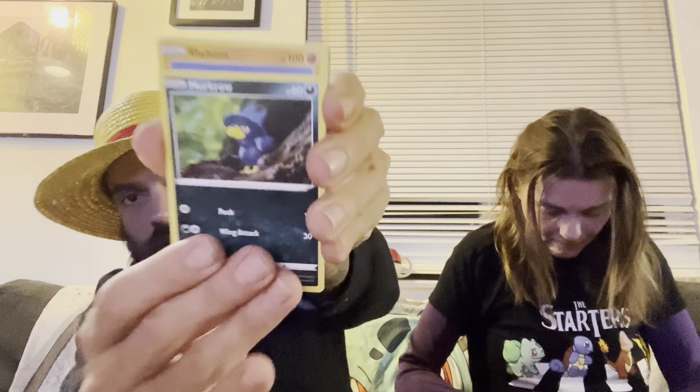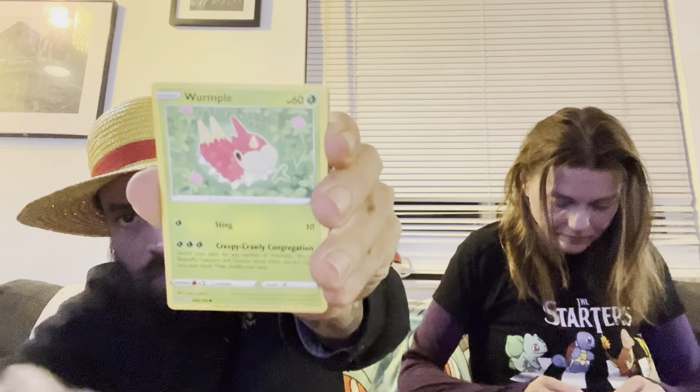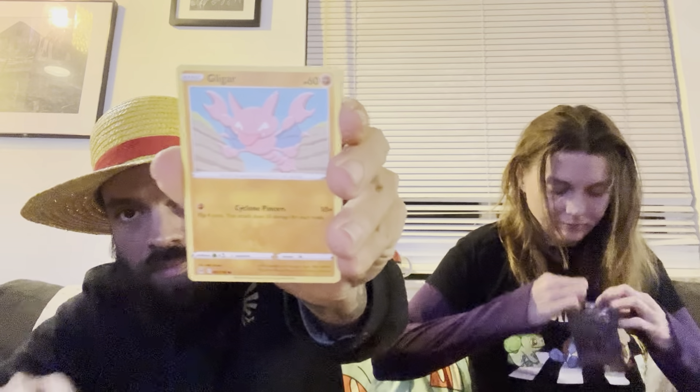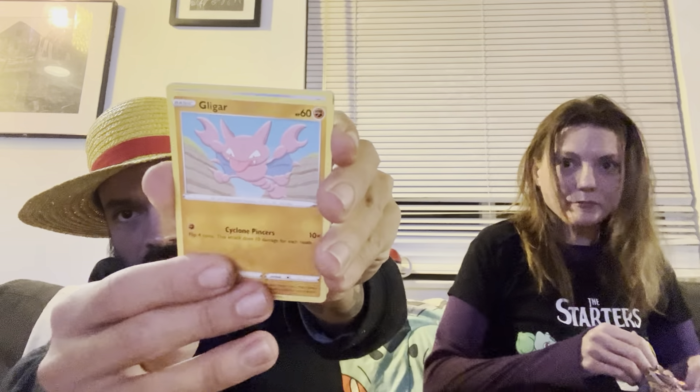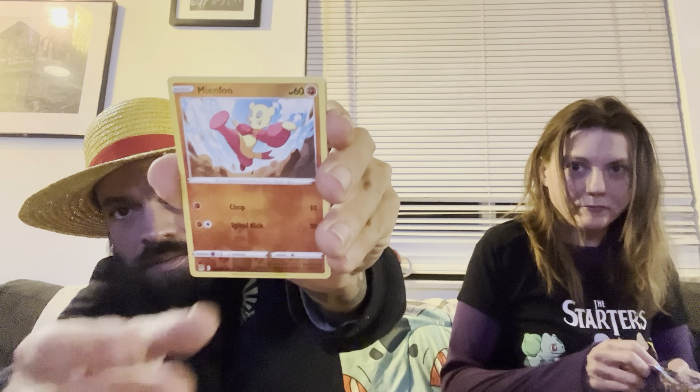We have a good-looking code card — here's the code for that. We'll slow roll through: Murkrow, Rhyhorn, Wurmple, Liligant, Love Disc, Minior, into a Hisuian Goodra V. I think we have about four of those.